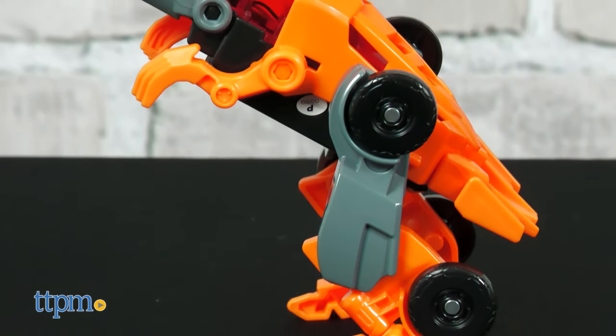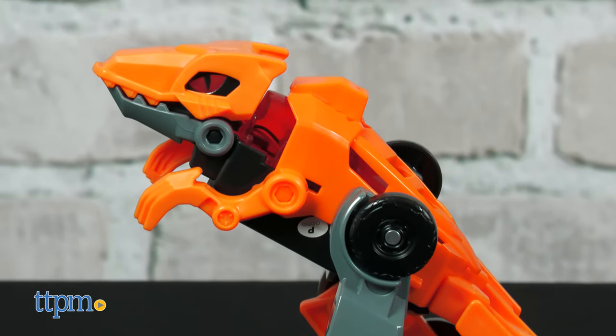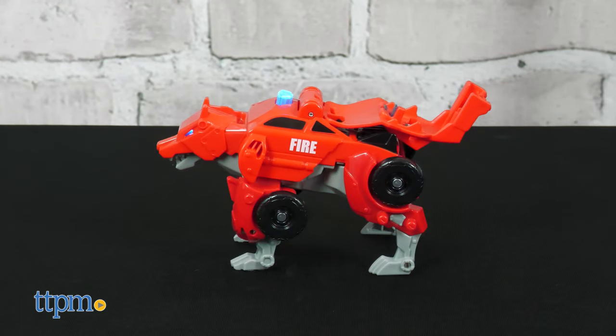One AAA battery is included. The Wolf Fire Chief comes already assembled as a wolf action figure. Pressing the blue button on its back activates sound effects, phrases, and lights.